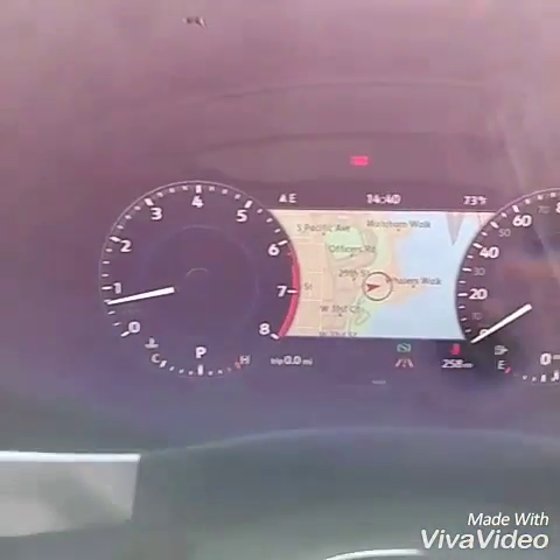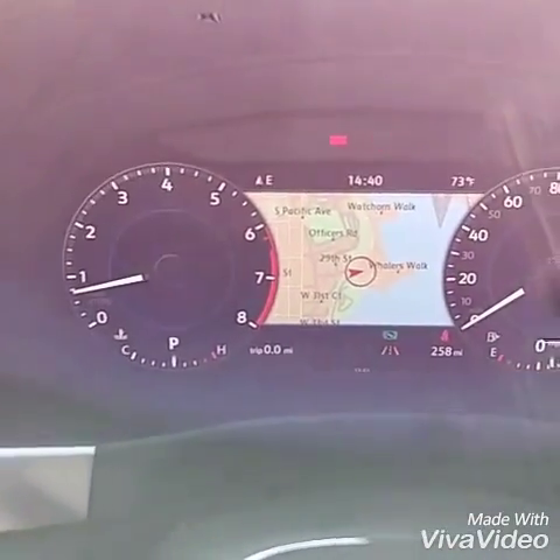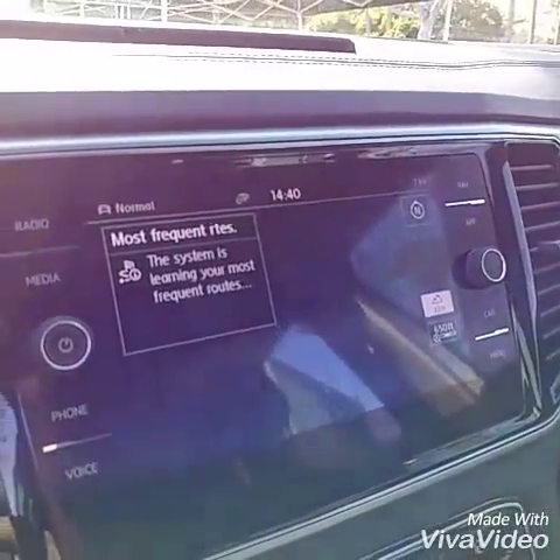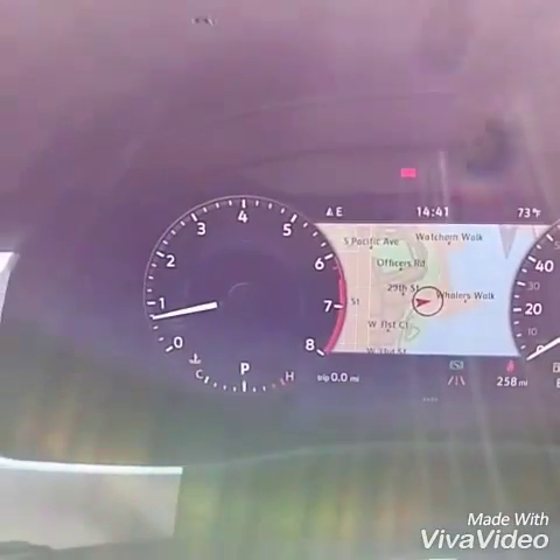How about navigation and the MFI — the multi-function indicator. So if you didn't want to see the navigation on the main screen, you can put the navigation behind the steering wheel, just like Audi. Pretty sweet.